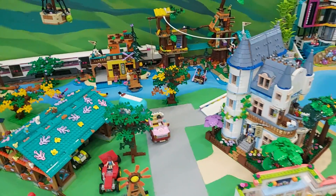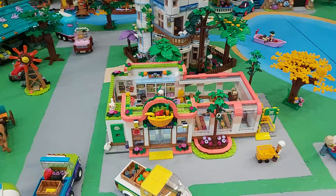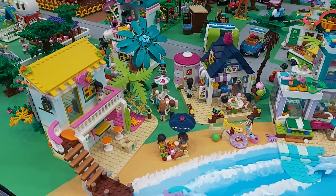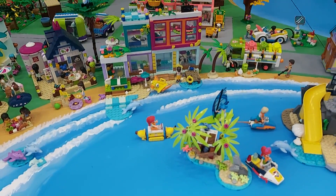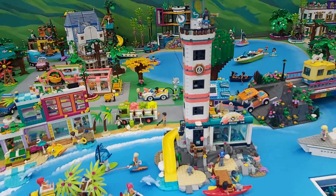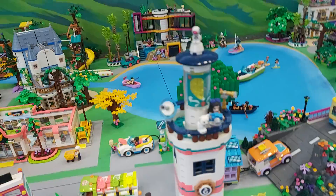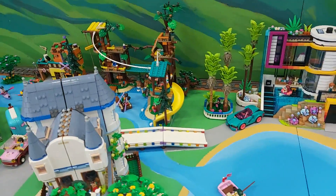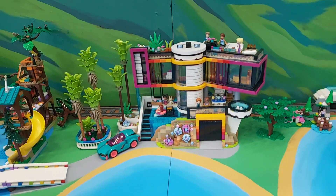We've got a bed and breakfast, the supermarket, fun at the beach with ice creams and riding around on surfboards and things. We've got recycling, an amazing lighthouse that moves, a tiny home, and electric vehicle charging.